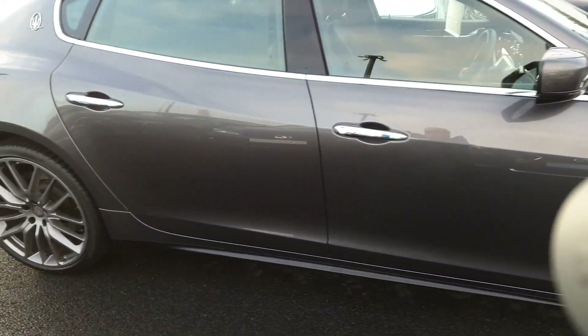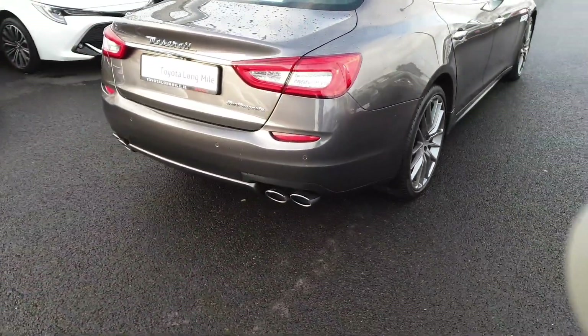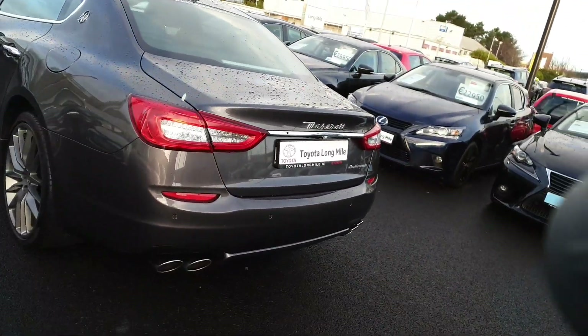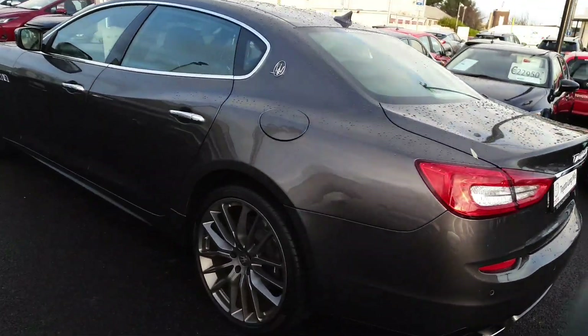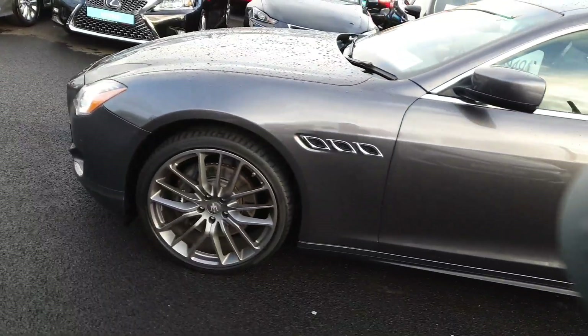There is a huge spec on this car. The full spec is listed on our website which is toyotalongwhile.ie. Full leather interior, reverse park sensors, and we have heated seats.